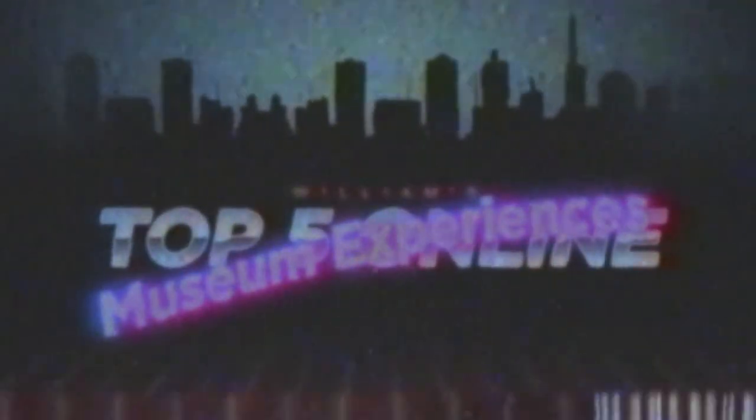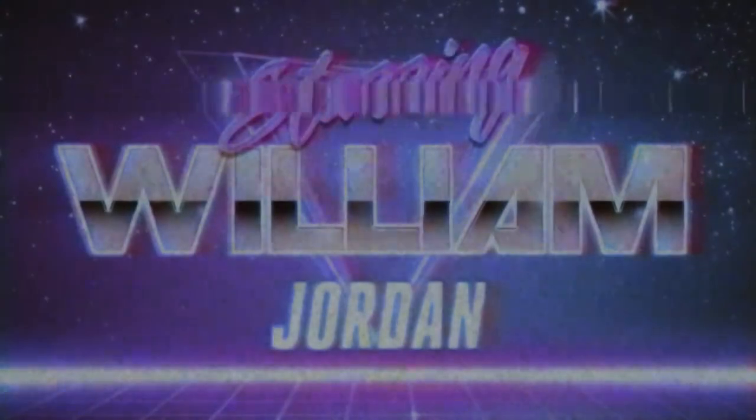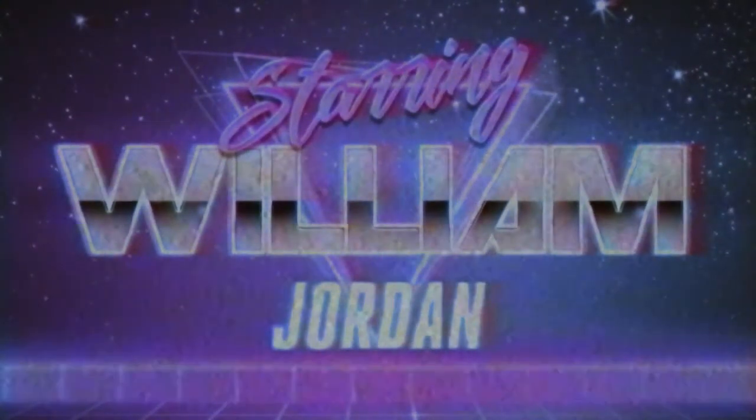And so I present William's Top 5 Online Museum Experiences Starring Me! Number 5: The British Museum.